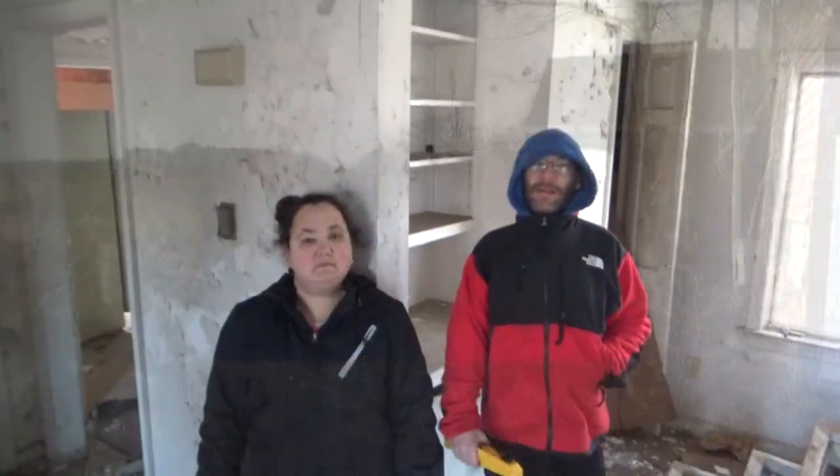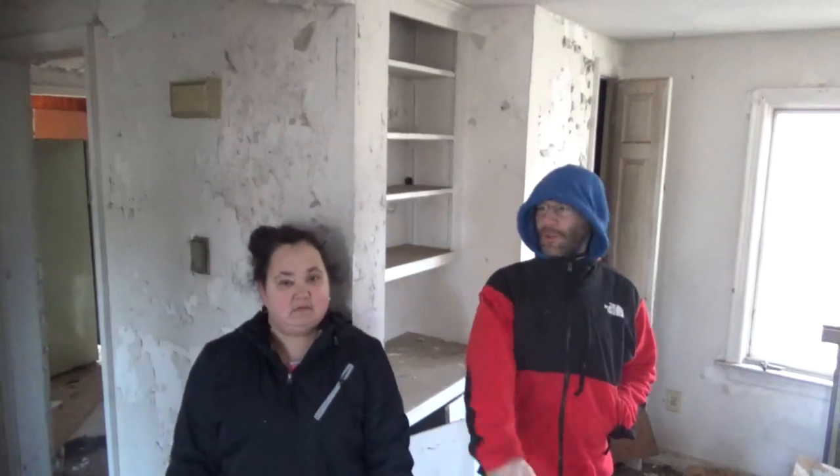What's up everyone? Today we're at this abandoned house. If you're new, welcome to our channel. I'm Nicoman. I'm Stephanie. Cameraman Ray.